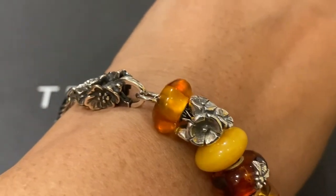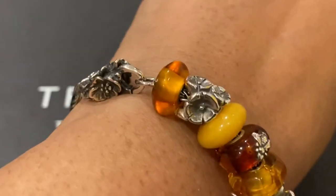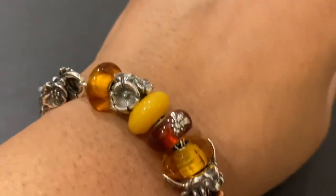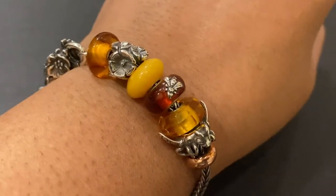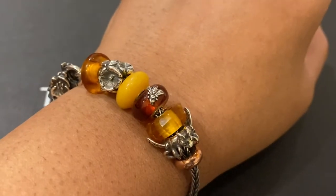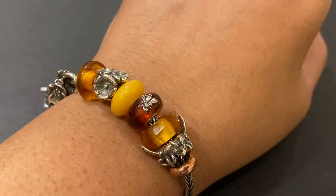Then there's the silver Forget Me Not bead, and finally the Maple Syrup bead, which is also an amber bead. I've used the Wild Cherry lock — I love the way the Wild Cherry lock picks up the flower motif of the Forget Me Not bead. I love the way all of these amber beads look together. Now let's take a close-up look at my other bracelet designs.